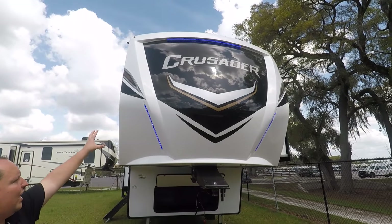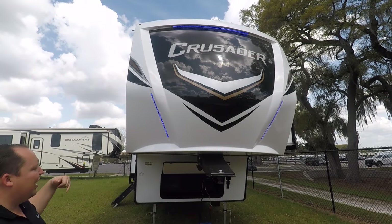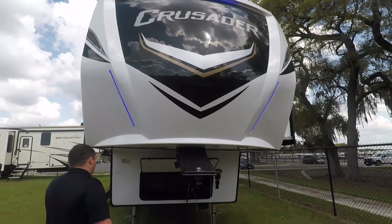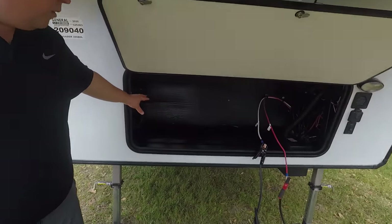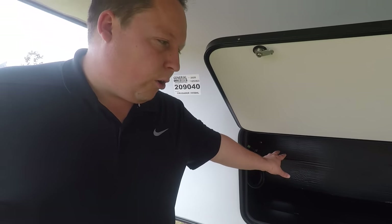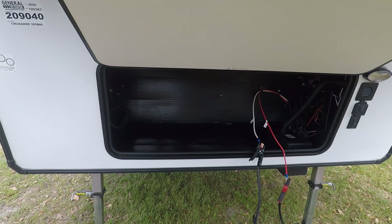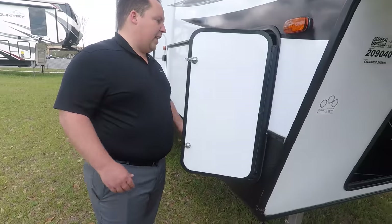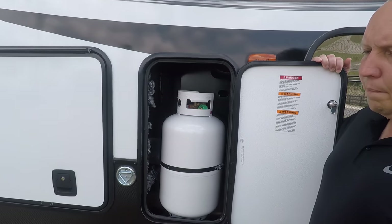You have a nice beautiful fiberglass front cap — I absolutely love that. I love the blue LED lights up there; it just looks awesome and makes it pop. Coming down here, you do have a little bit of storage. This is a mid-profile unit, so it's at a lower price point — it's not prepped for a generator, but you could put a little portable one in there. Coming down the side, you have a nice 30-pound propane tank, and there's another one on the other side.